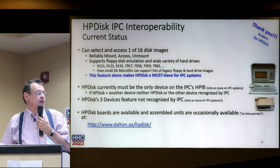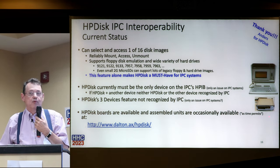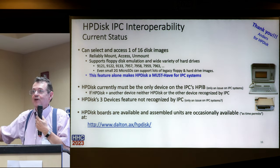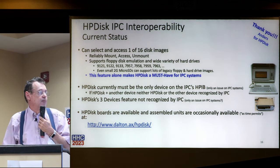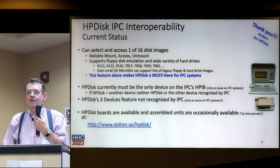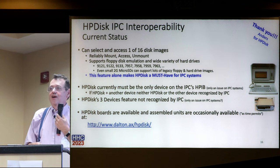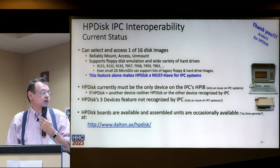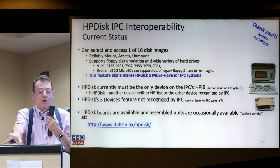HP Disk boards are available and assembled units are occasionally available as time permits. I'm just an enthusiastic supporter with no financial interest - I made sure Anders was okay with me telling a group of potential hungry customers that. But I would swear by it.